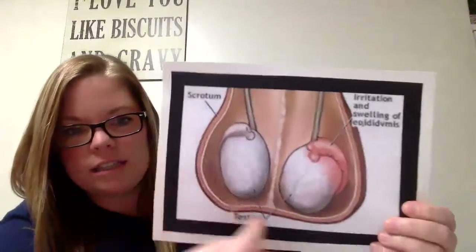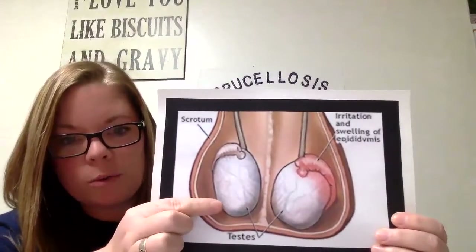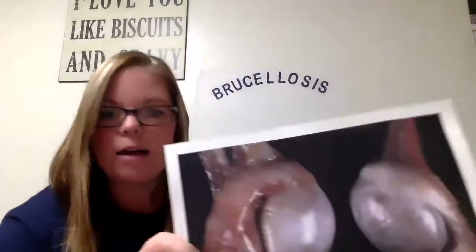Another thing that happens in bulls is that they will get something called orchitis, which is a swelling of the testicles. They'll also get inflammation of the epididymis, which is a part of the testicle. You can see here — this is the scrotum area. This is what a normal testicle would look like, and this is what one that is inflamed would look like. You can see the irritation and swelling. On an actual set of bull testicles, this is a normal one, and you can see the swelling right here in the epididymis. It's probably pretty painful — you may not notice this in a bull unless you are measuring him, but it would be a pretty significant swelling.